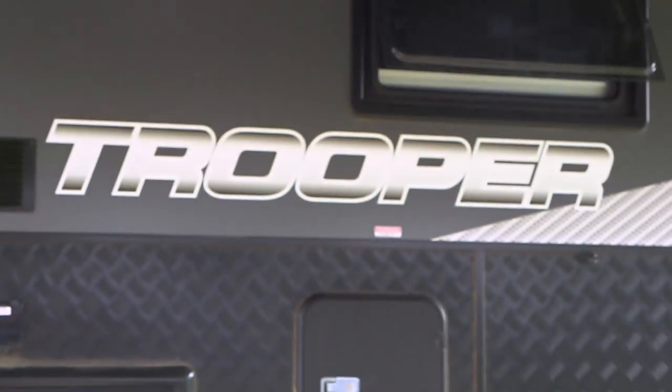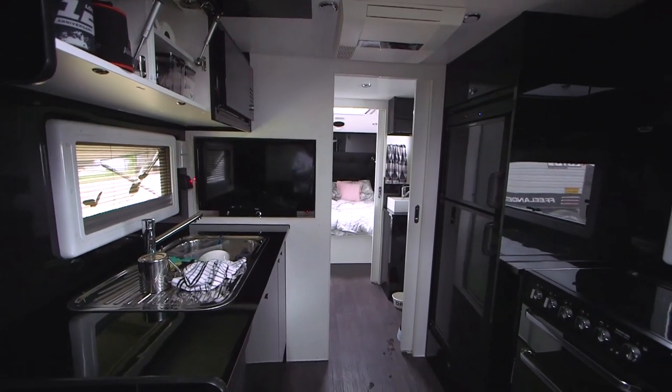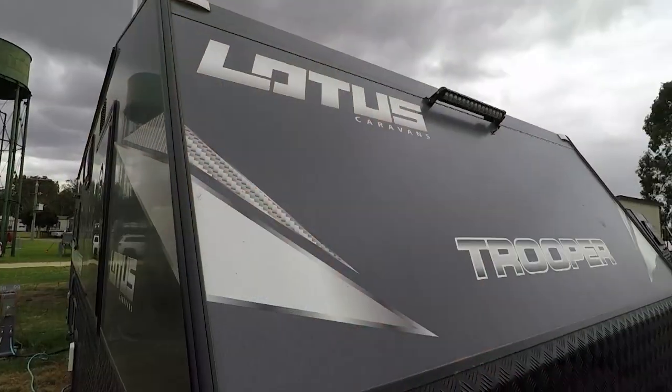It's a 2018 22-foot Trooper. We've had it since late June last year. We liked the floor plan specifically on this van. We looked at many other manufacturers and brands out there, and none of them actually had this kind of floor plan that we fell in love with. The support we got and all the answers to the questions we had — Lotus answered them all.